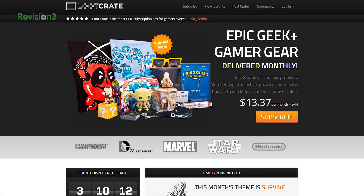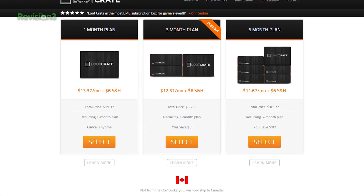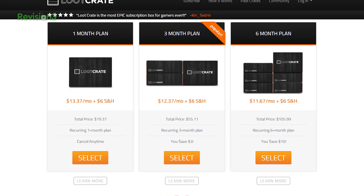Loot Crate is a subscription box service for geeks and gamers that delivers epic items to your door every month for less than $20 a month, shipping and handling included.